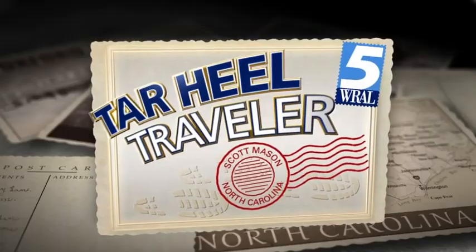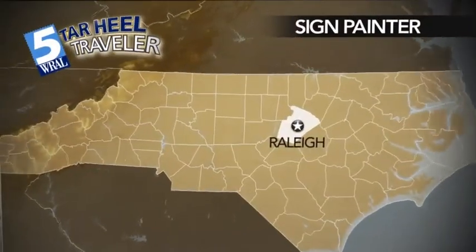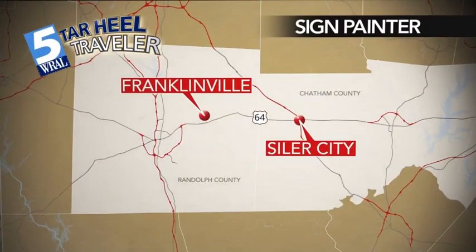Art comes in all shapes, sizes and letters. Tonight we find our Tar Heel Traveler in Randolph County. Scott Mason meets a man who's been painting signs since before many of us were born.